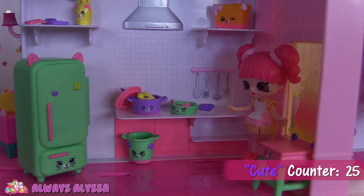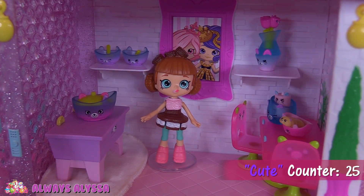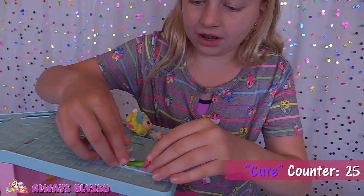This is the gourmet kitty kitchen, and look, the fridge even holds food. Here's the pretty kitty dining room — look at that soft rug. They're sunbathing on the roof right now.